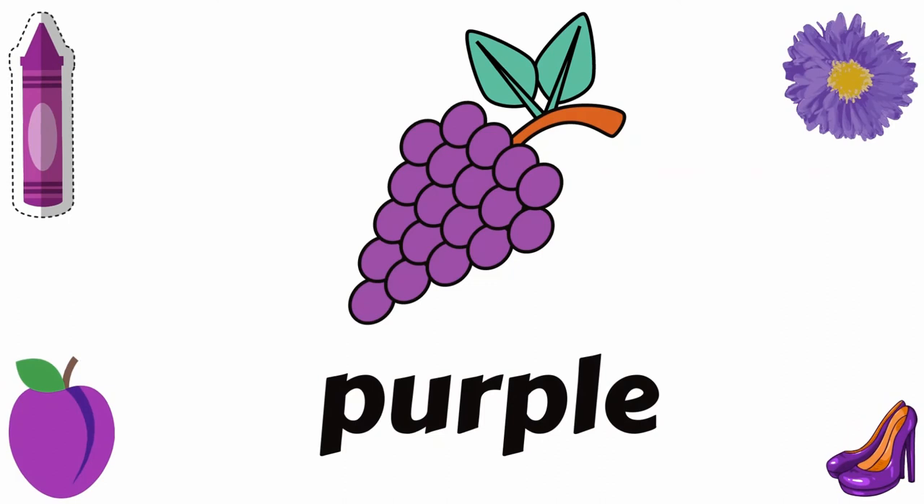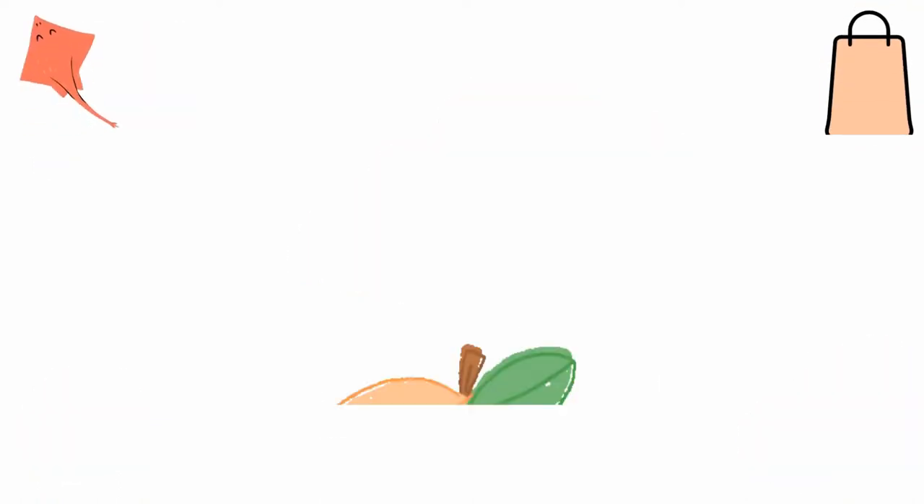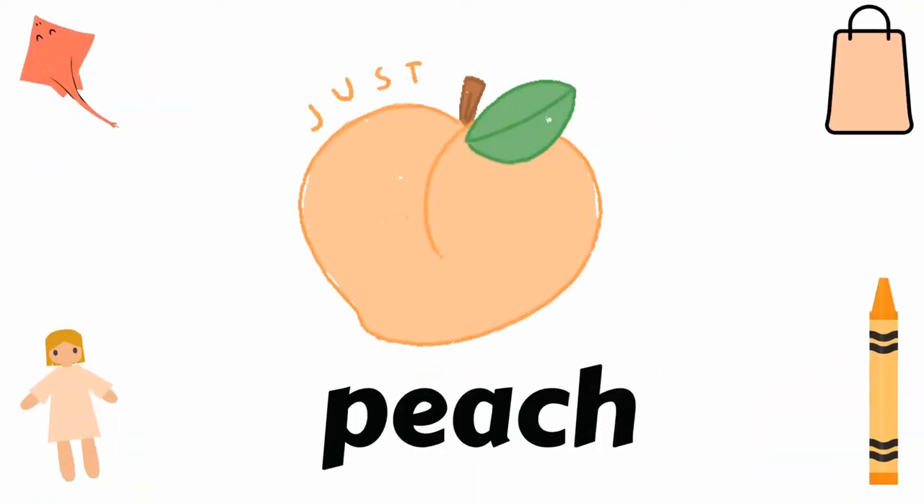Purple, like crayon, grapes, flower, plum, and shoes. Purple. Brown, like bear, chocolates, egg, nut, and log. Brown.